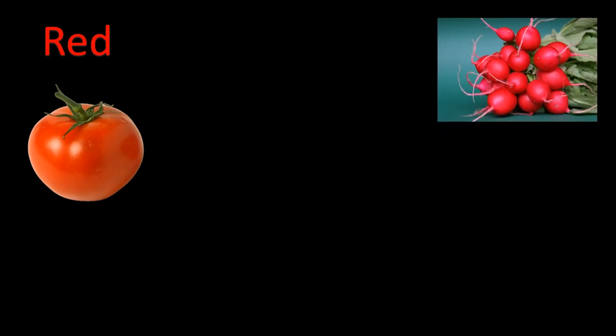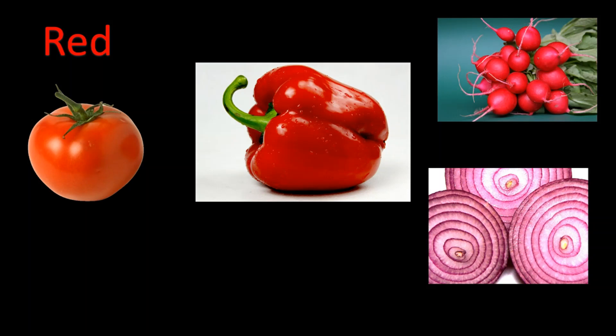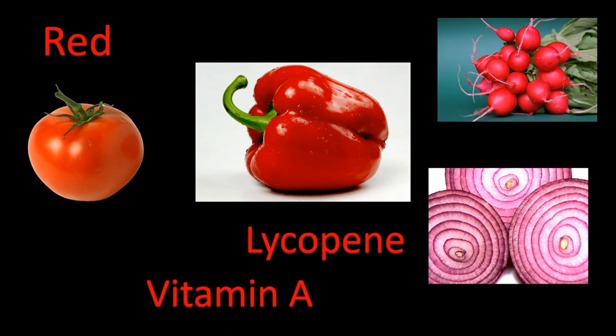Red vegetables such as tomatoes, radishes, red bell peppers, and red onions, to name a few, include nutrients like carotene, vitamin A, and vitamin C, in addition to some other nutrients. These nutrients can actually help reduce the risk of some cancers, lower blood pressure, reduce cholesterol, and support joint tissue in people with arthritis.